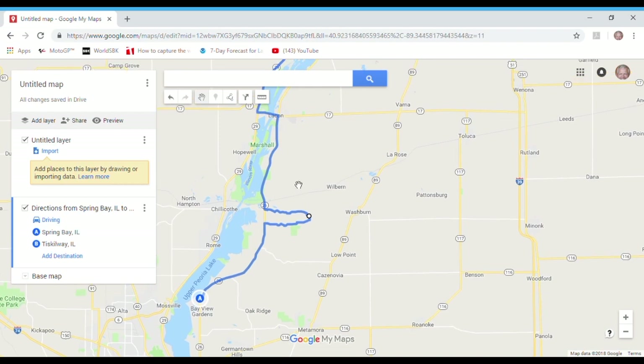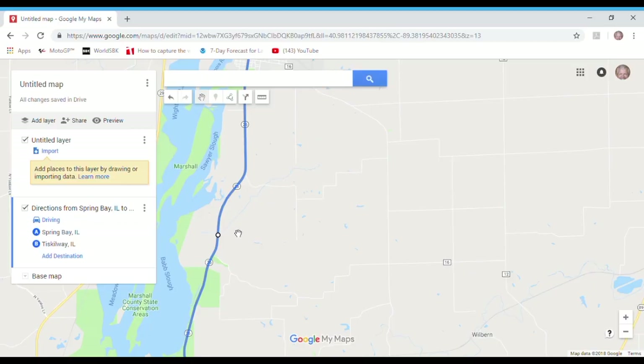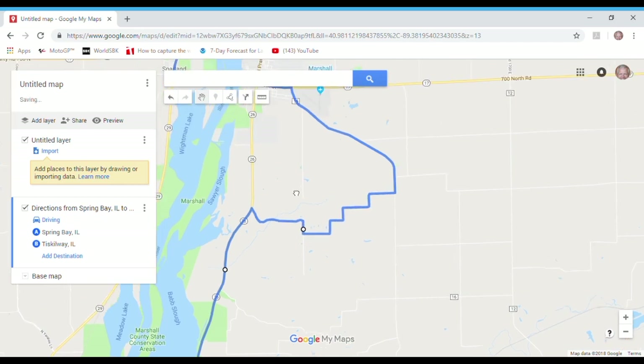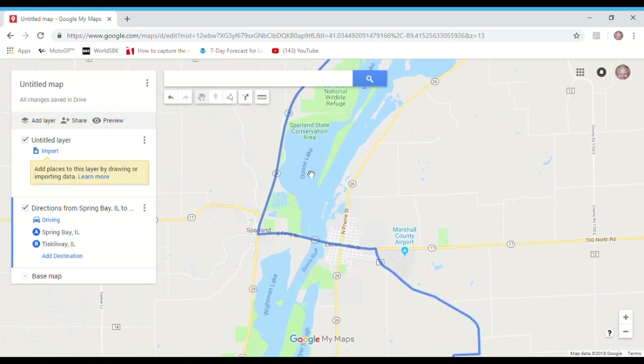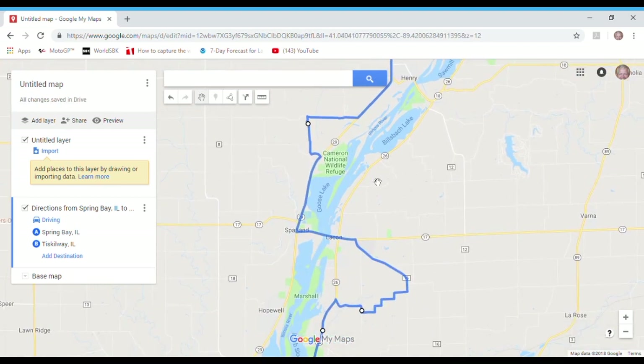Let's do another example. Anywhere you're going, you can take a look at the roads in the area, proceed along the route until you find an interesting road, and drag off — for example — going completely illogically. Over here I might just say I prefer to go to that road. Look at how haphazard that is. This is the beauty of Google Maps: it allows you to design the route exactly the way you want.